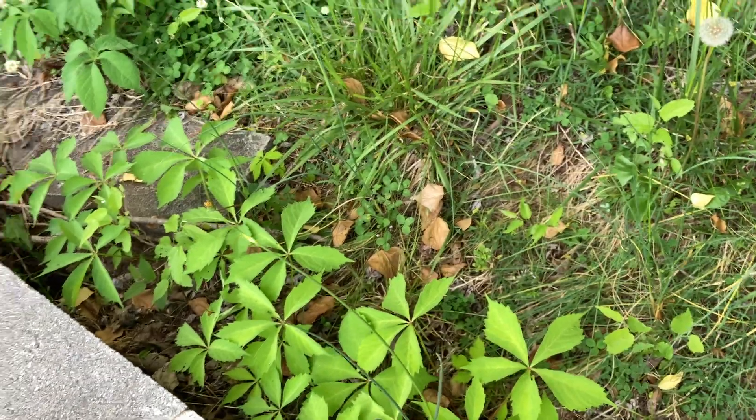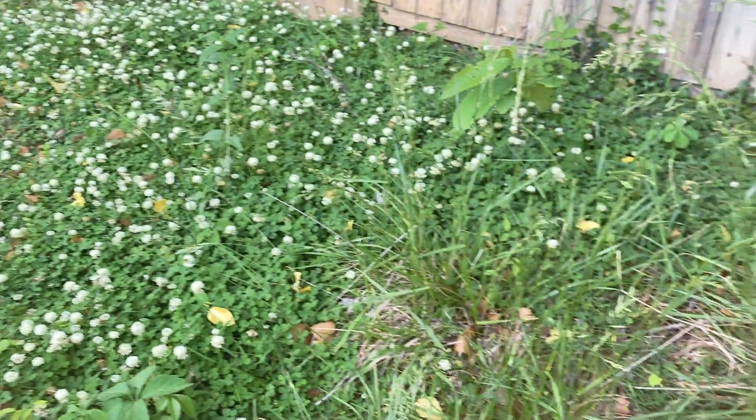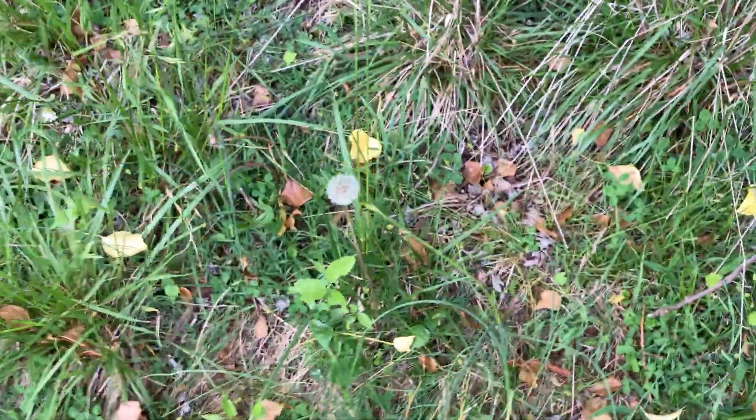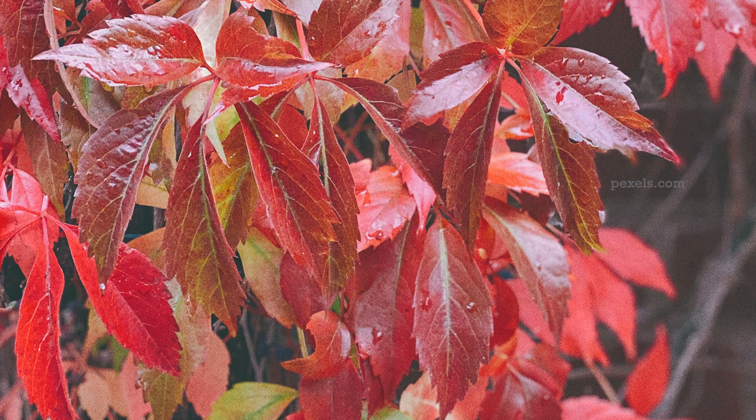I want to talk about what I've noticed in my garden about this plant. It does indeed have beautiful and brilliant fall color. It varies throughout the plant depending on how much sun that part gets. I noticed that the more shade it gets, the less bright the fall color is. But when it's exposed to enough light, it turns a gorgeous orange-y red or deep red — it's just such a beautiful plant.